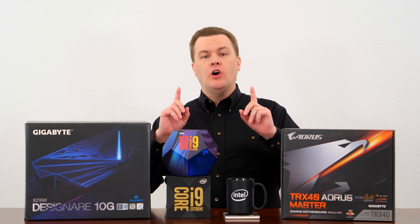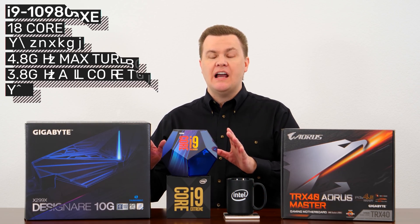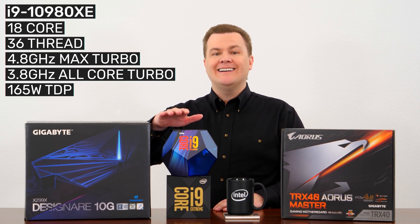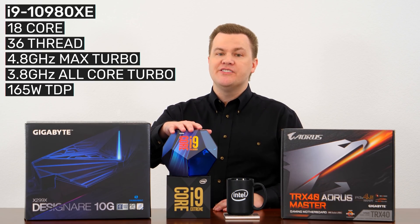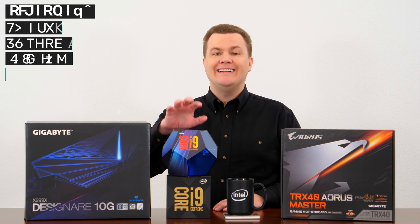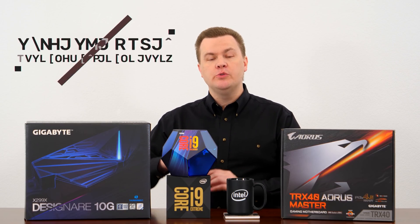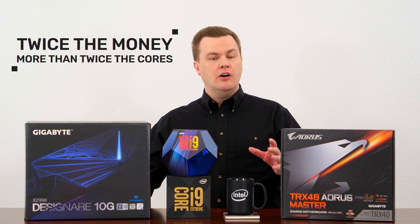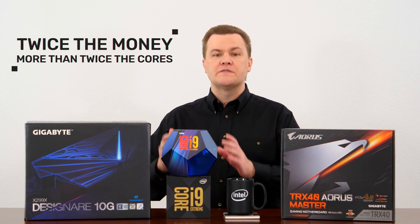The short version is: if you want all of the high-end desktop platform features — quad-channel RAM, more PCI Express lanes, more cores, more multi-threaded performance — the i9-10980XE is twice the price of Intel's top-end consumer CPU. You can see right here the i9-9900K, which has eight cores. For twice the money, you get more than twice the cores plus all of the HEDT features. On its own, the i9-10980XE is actually an impressive value, giving you 18 cores for only twice the price of the eight cores on the consumer chip.